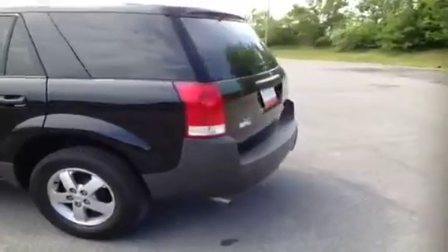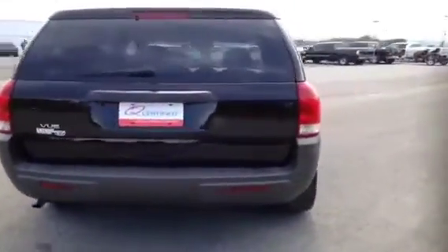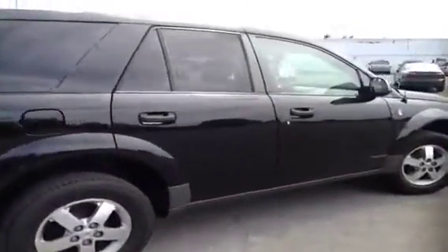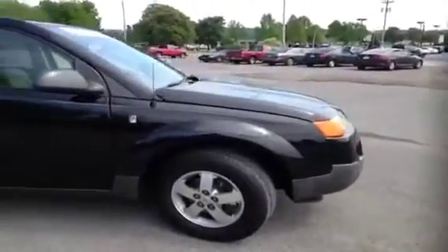This vehicle has been inspected by our certified technicians and is Q certified. What that gives you is a two year or 100,000 mile limited powertrain warranty, a one year roadside assistance package, as well as our appearance protection package to ensure it stays running and looking great.